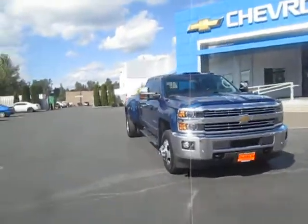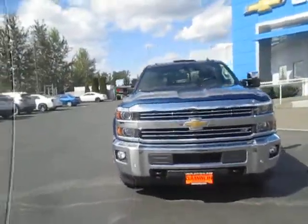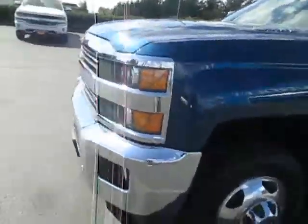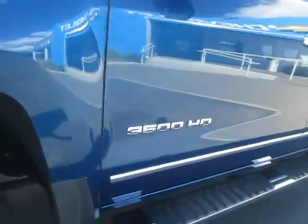Hey guys, Andy here with Gambling Motors. I'm here to tell you guys about our 2015 Chevy Silverado 3500 HD. Nice deep blue paint, there's our badges, bit of a lift with some nice tire tread and rims. Let's go ahead and hop inside and see what we got — automatic door locks, windows, mirror control.